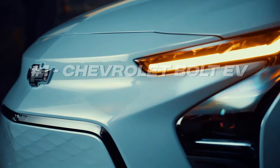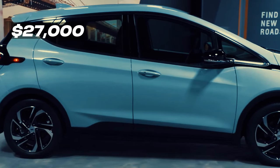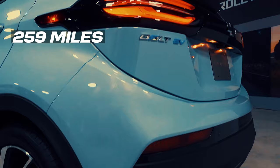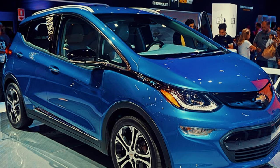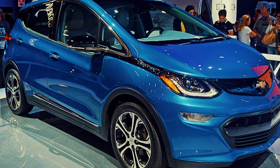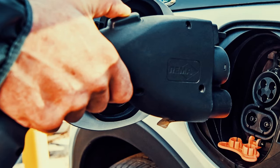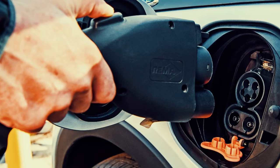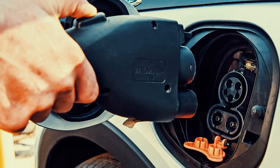And at number 1, we have the Chevrolet Bolt EV. Starting at just under $27,000 US dollars, the Bolt EV offers incredible value for money with a range of 259 miles. First introduced in 2016, the Bolt EV has been praised for offering a practical electric driving experience without the high price tag typically associated with EVs. In terms of charging, the Bolt EV supports both Level 2 and DC fast charging, with the latter allowing for about 100 miles of range to be added in around 30 minutes.